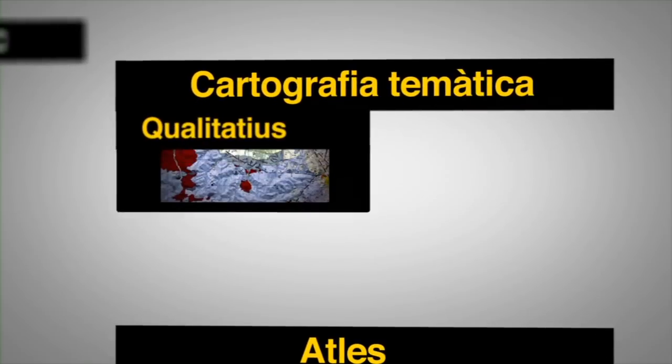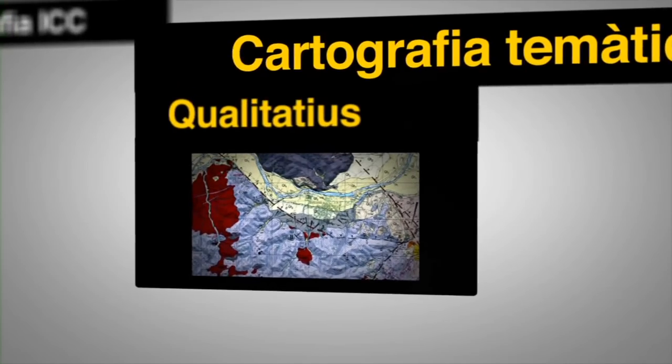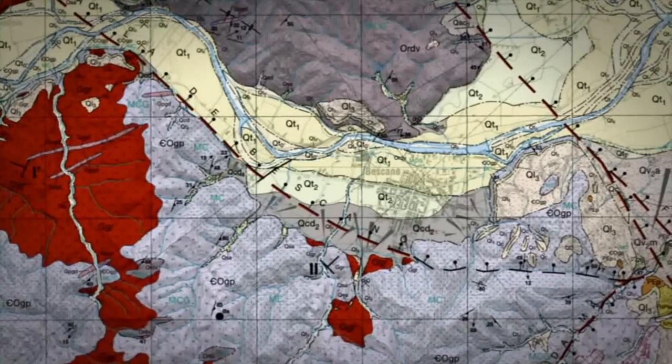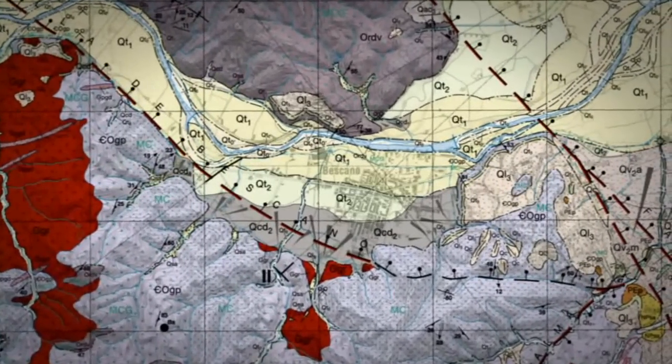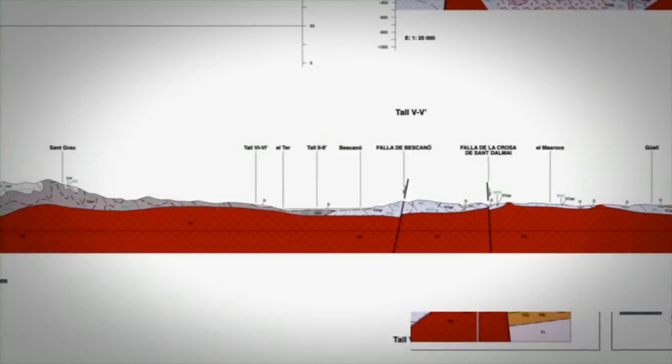Una altra classe de mapes produïts per l'Institut Cartogràfic de Catalunya són els mapes temàtics. Entre aquests hi ha els mapes qualitatius. Un mapa qualitatiu delimita regions del territori que comparteixen un mateix fenomen geogràfic, per exemple el mapa geològic. Els mapes temàtics representen aspectes concrets del territori sempre des de la interpretació dels seus autors. Dels mapes qualitatius, en destaquem els geològics, que ens mostren el tipus de roca que afloren en superfície, o la presència de falles. I també hi ha els mapes de vegetació i els d'ús del sòl.